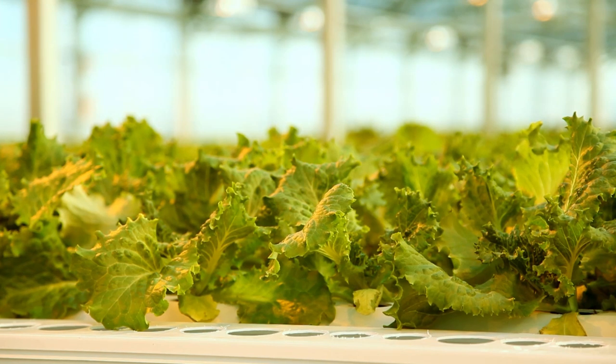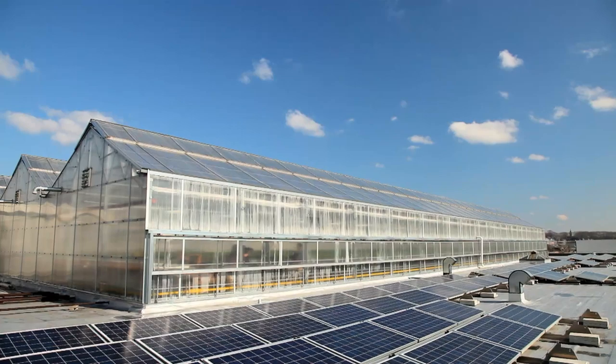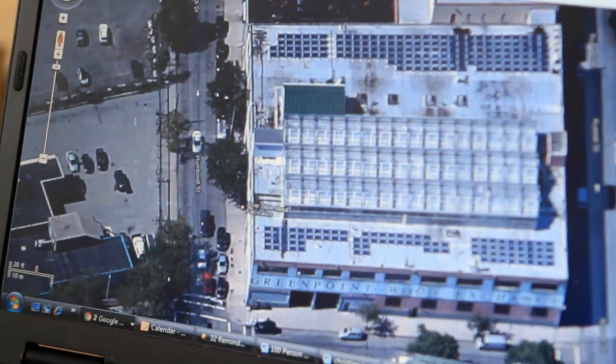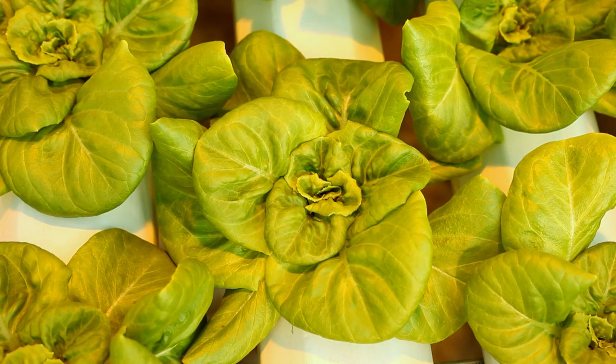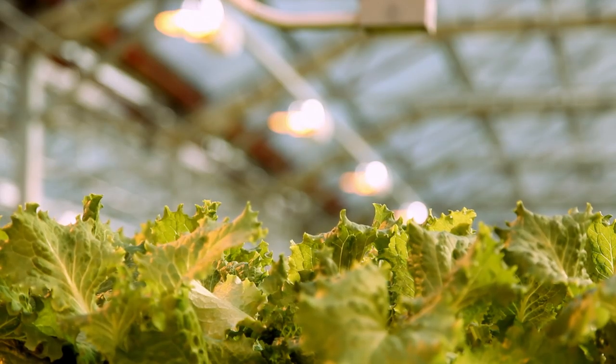A big part of the challenge was just in the design — putting it on a roof. How are we going to attach a greenhouse to a building? Where would we get our supplies from? How would we get all the permits and approvals? Not having a precedent was the biggest challenge.